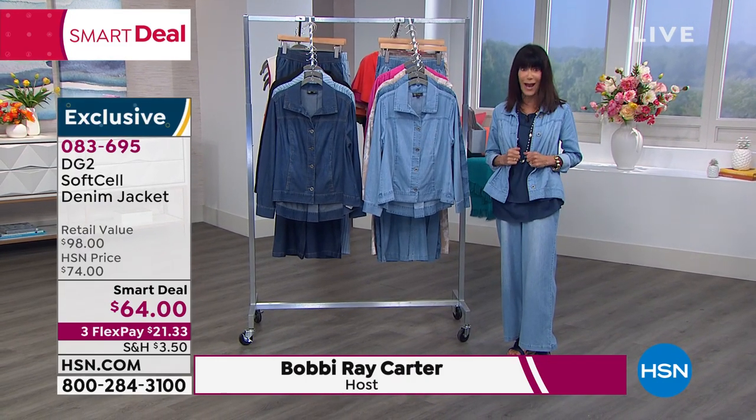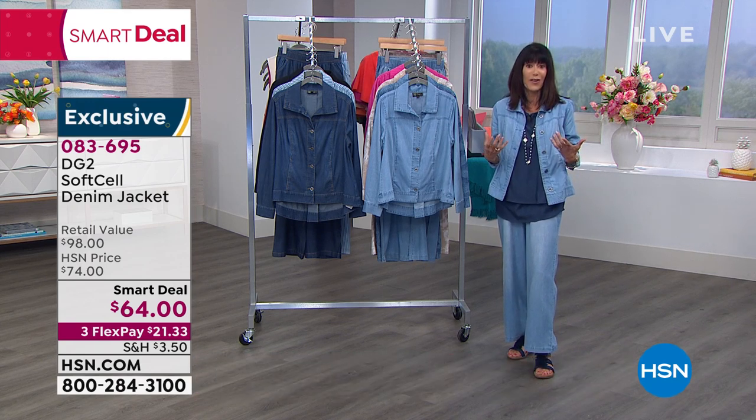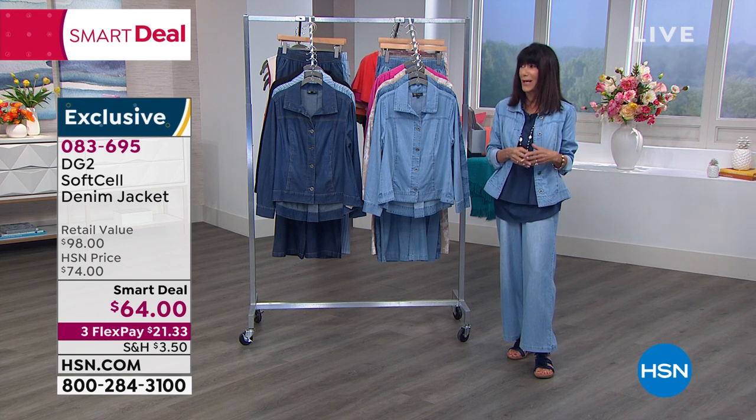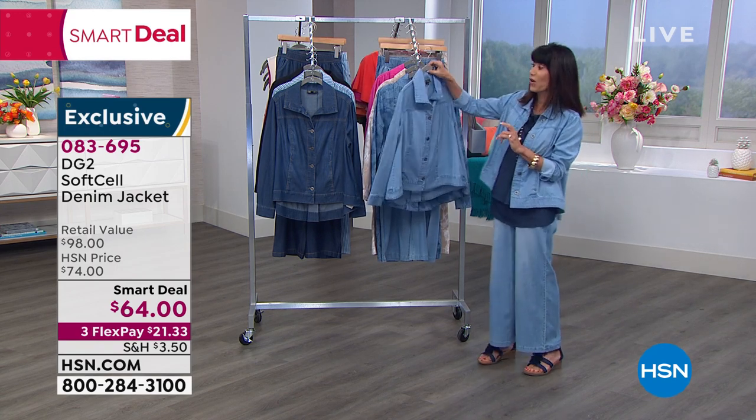Diane has never done a jacket like this before. This wonderful soft, relaxed fabrication — your 55% cotton, 45% Lyocell. So you're getting expensive, high-end fabrication in a jacket that is also done beautifully.